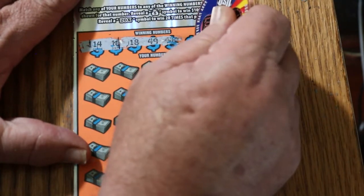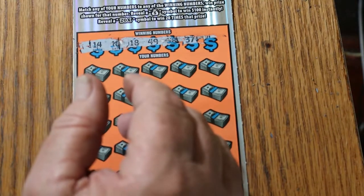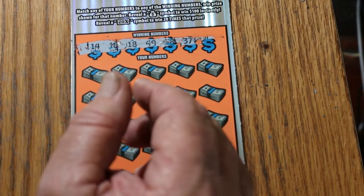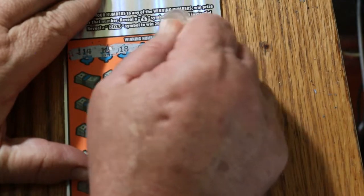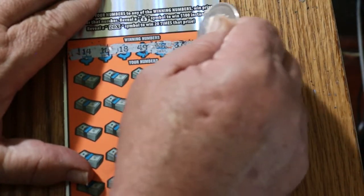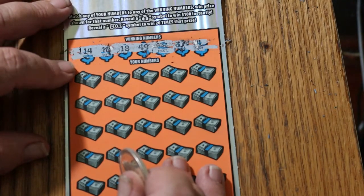That's $38. This is not working on this one. I need a shark coin. We'll try my old trusty Indian coin. That's $38 — I can hardly tell. We've got 14, 16, 18, 49, 38, 37, and 4.